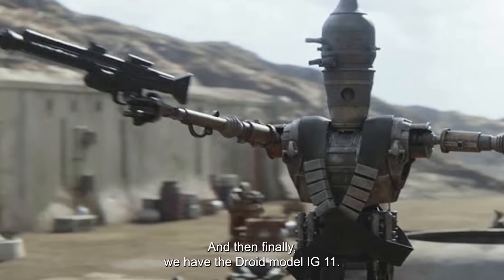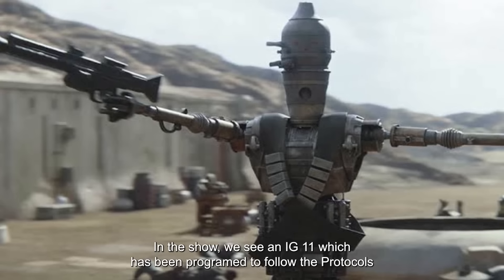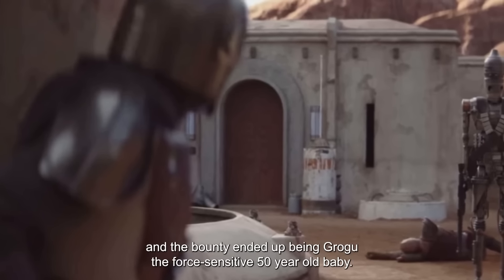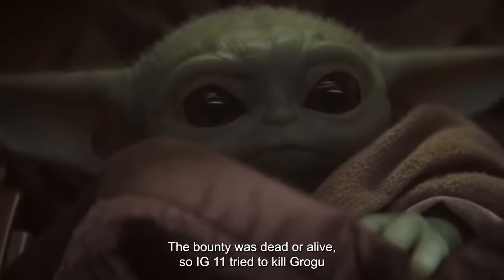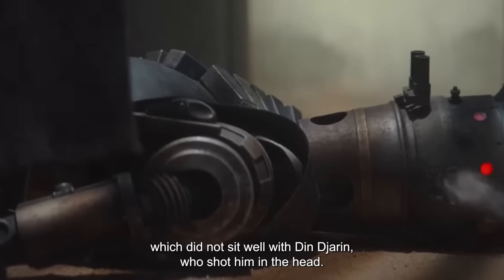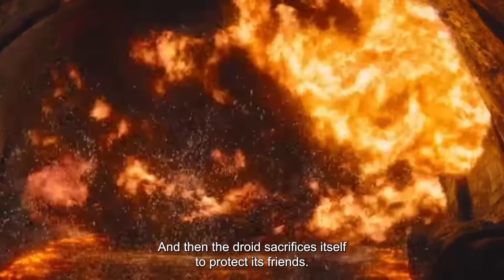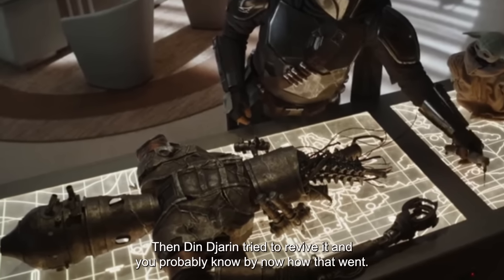Finally, we have the droid model IG-11. If you've seen The Mandalorian, you might be familiar with the IG-11. In the show, we see an IG-11 which has been programmed to follow the protocols of the Bounty Hunters Guild. Then on a bounty hunting mission, him and Din Djarin teamed up, and the bounty ended up being Grogu, the Force-sensitive 50-year-old baby. The bounty was dead or alive, so IG-11 tried to kill Grogu, which did not sit too well with Din Djarin, who shot him in the head. Then IG-11 was repaired and reprogrammed by Kuiil to become a nursing droid. The droid ultimately sacrifices itself to protect its friends, was turned into a statue, then Din Djarin tried to revive it — and you probably know by now how that went.